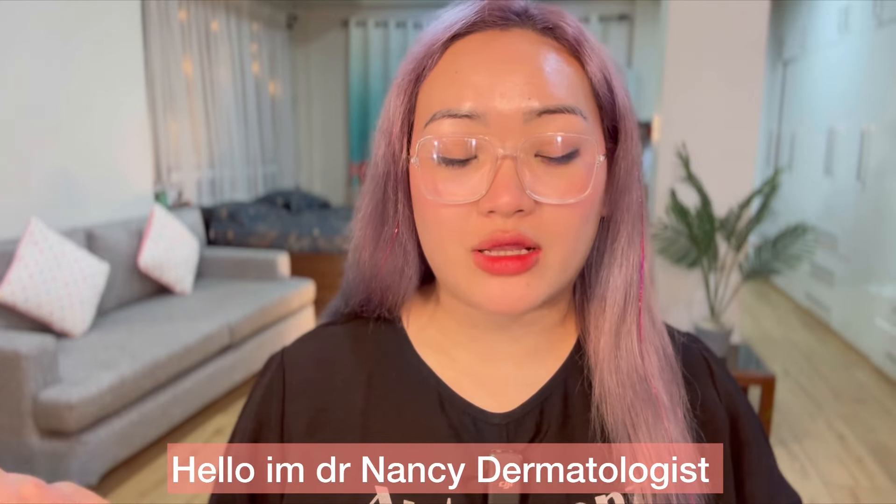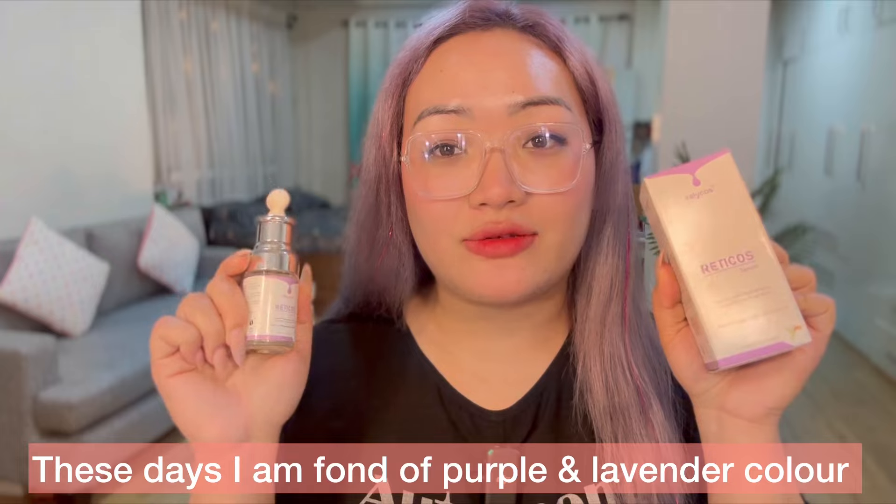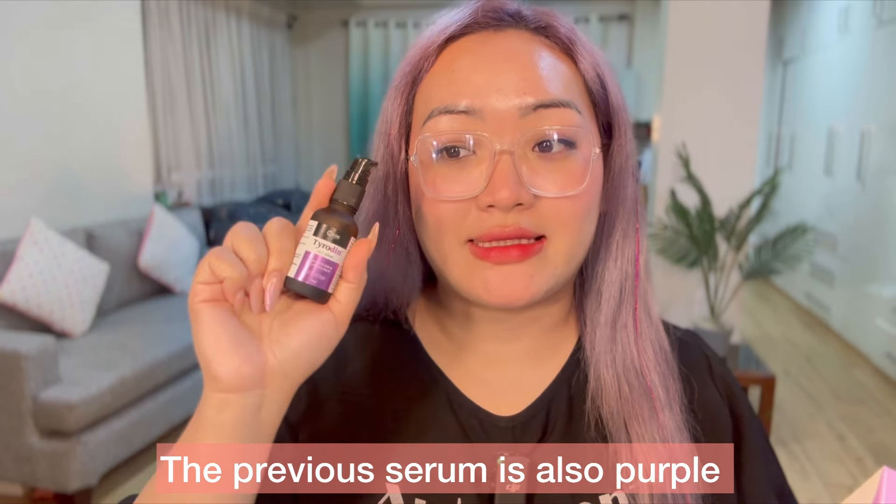Hello, hello, Dr. Nancy. I'm going to review the retinol serum for this review. I'm going to show you the purple cup in this video. I'm going to show you the tyrosine serum.